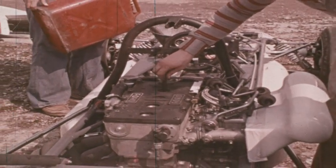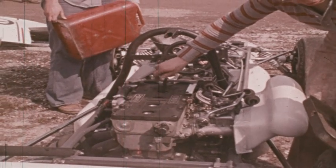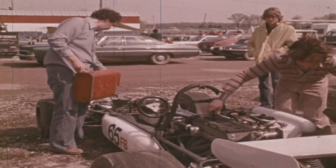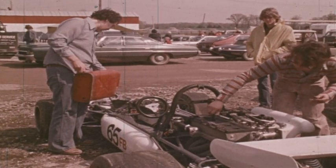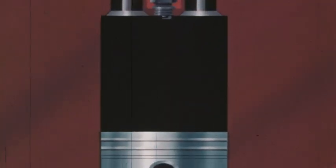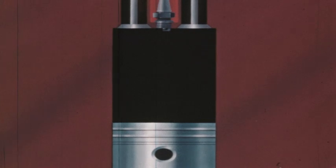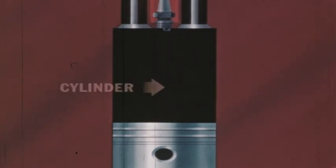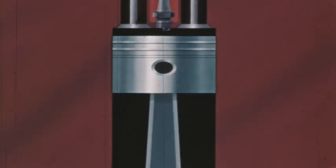The part of a machine that converts the potential energy of the fuel into mechanical energy is the engine. But how does an engine do this? The part of an automobile engine where energy conversion takes place is called the cylinder. Inside the cylinder is a moving part — the piston.